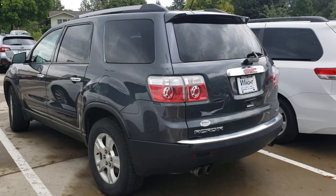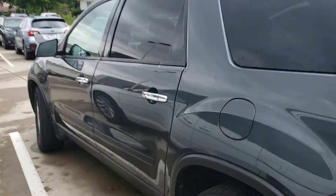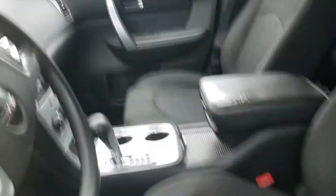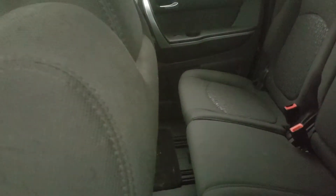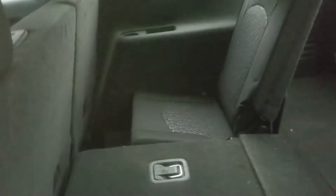I can tell you that I've driven this vehicle a number of times and it does drive well, runs well, and the interior is in pretty good shape. It does have some minor cosmetic issues on the inside, but as you can see the backseat is actually in very good condition as well. And you do have tons of cargo room along with an optional third row.